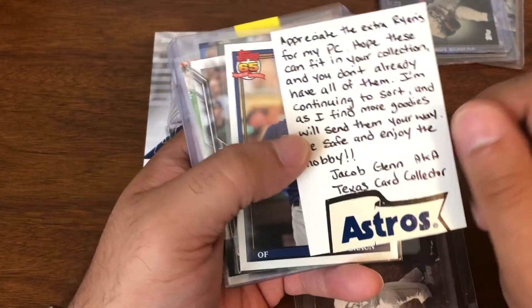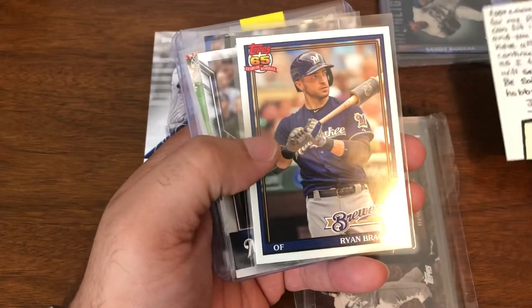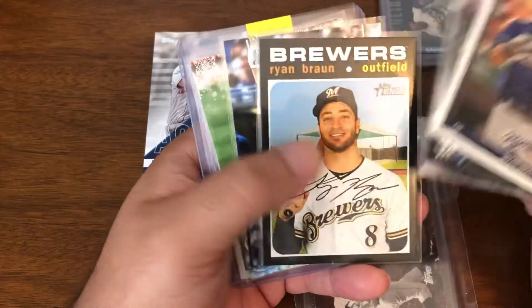I will be putting this aside into my YouTuber little box of notes and cards and everything. That's also a fun thing about doing a channel — just meeting some of the fun people and having those unique PCs that come along with it. Starting off, a couple Ryan Braun cards.